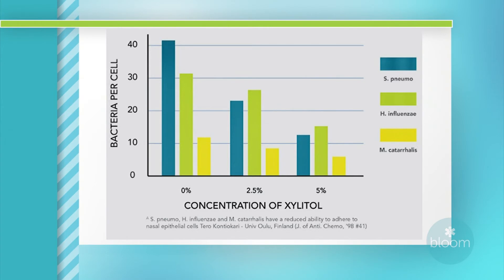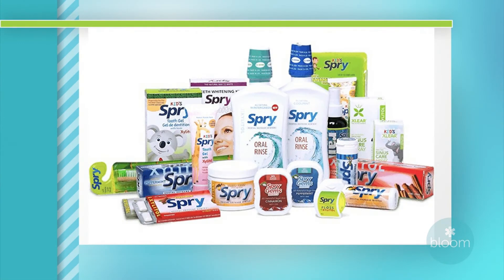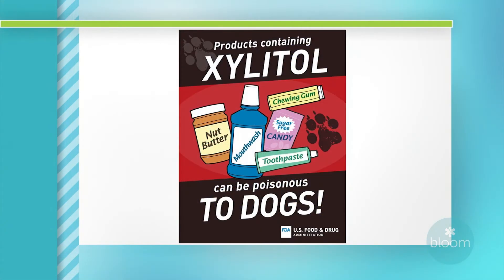You can buy xylitol in many forms like gums, mints, candies, toothpaste, and even mouth rinses. The brand that I like to use is called Spry, but there are many other brands to choose from. It's recommended that we use about six to ten grams of xylitol a day to maximize your dental benefits. Xylitol is proven safe and can be beneficial for your dental health, but be careful not to give it to pets, especially dogs, as it's not pet friendly.